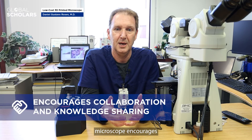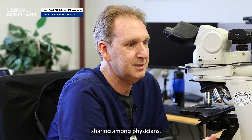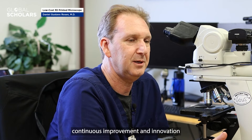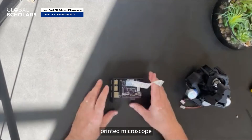Lastly, the open source nature of the 3D printed microscope encourages collaboration and knowledge sharing among physicians, which may lead to continuous improvement and innovation in the field of microscopy.